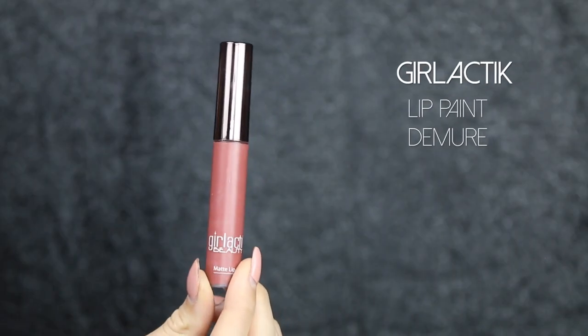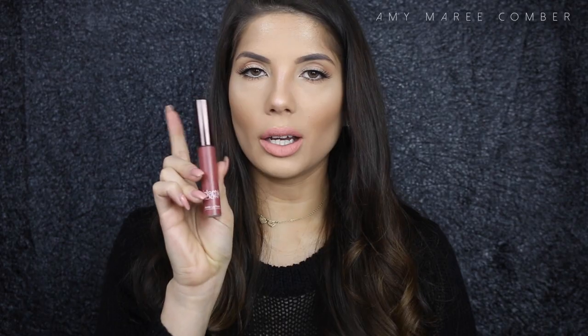I was going to do my favorite lipsticks but I had way too many, so I'm doing my favorite lip paints. Starting with Demure from Galactic — my hands-down favorite lip paint. Beautiful formula, it glides on beautifully over the lips, and it's just the perfect deep red-brown color. I love it.